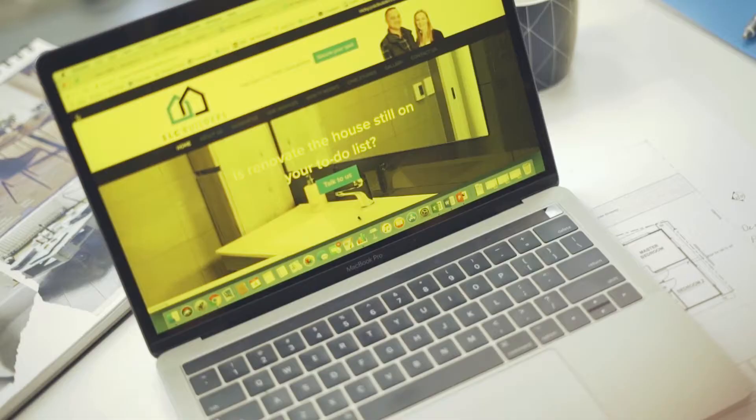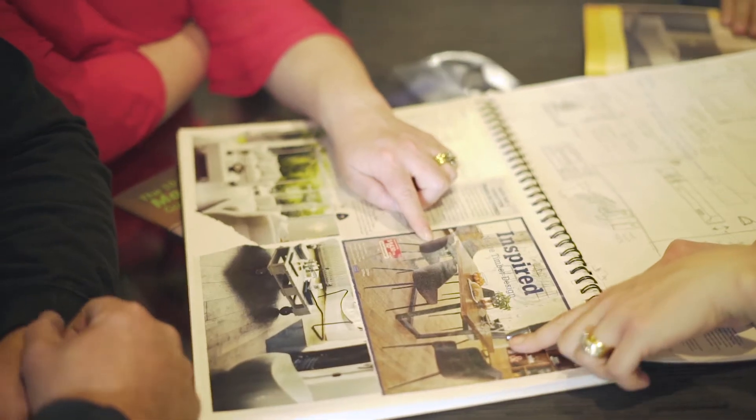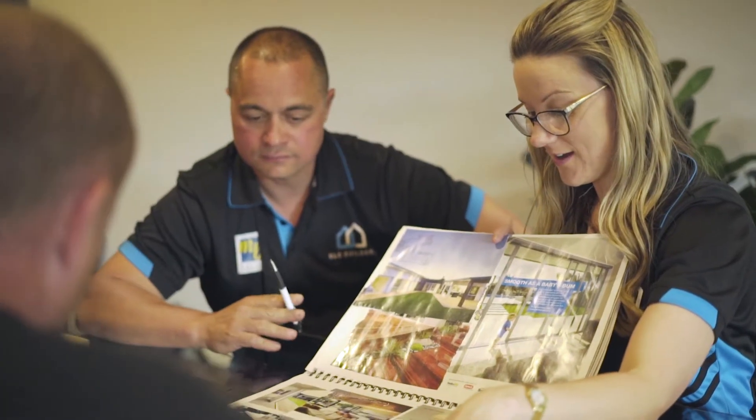The first step when working with us is to complete our brief online inquiry form. This provides us with information about what stage you are at with your project. Next we arrange a time to come out and meet you for a one-hour consultation. We'll spend this time listening to your ideas, looking at your scrapbook, photos and plans if you have them, and we'll ask you some detailed questions so we can get a good understanding of your specific requirements.